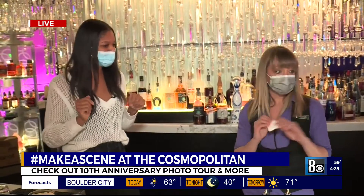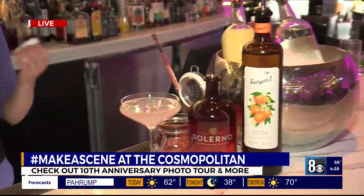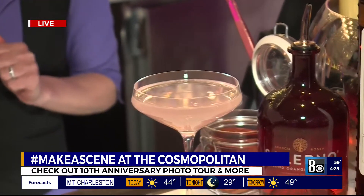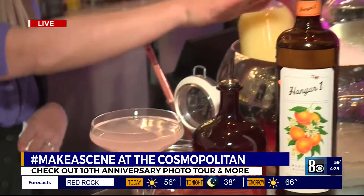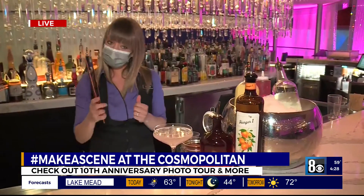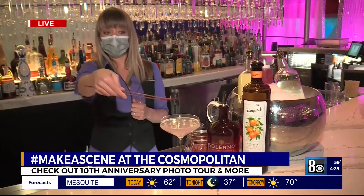Let's talk about the Cosmo — it's been with us all 10 years that we've been open, it's our signature foxtail cocktail. They went through many, many recipes before deciding on this one — with the hangar mandarin and Salerno as its main ingredients, some lemon, cranberry, and white cranberry. Kind of a different take on the Cosmopolitan.